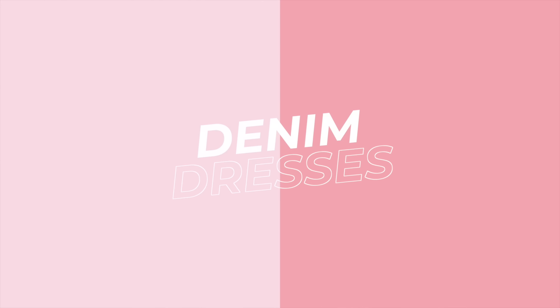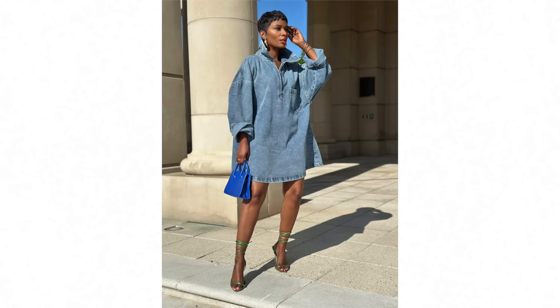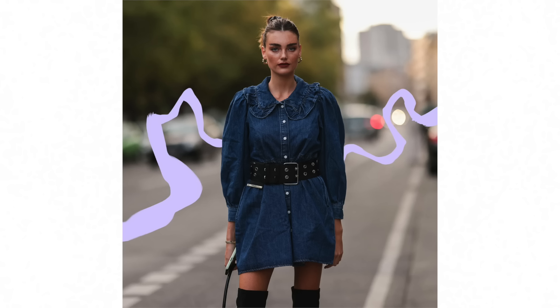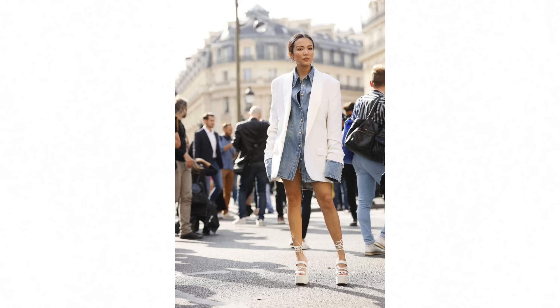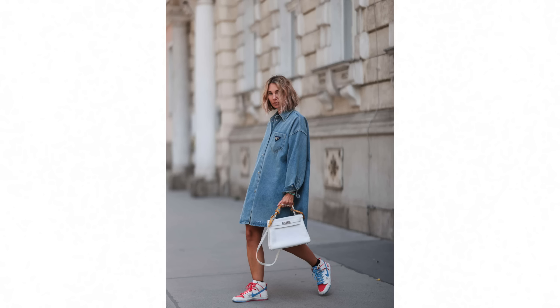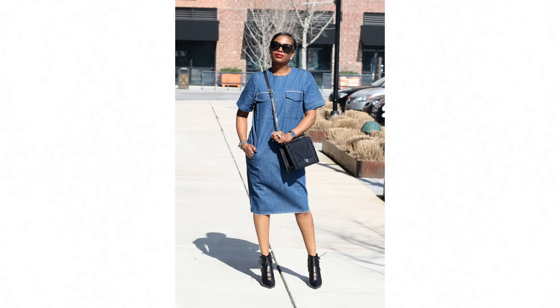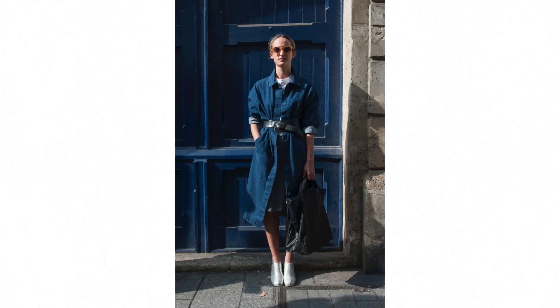Next up, denim dresses are everywhere. We've seen lots of denim over the last couple of years and double denim is very much a happening look — and denim dresses are back. What I've noticed is that these dresses tend to be a deep, dark indigo denim, not lighter wash or distressed styles. They're super versatile, going with any color or accessory you own, and fairly timeless pieces you can hold onto for years. It's been a while since I've seen this type of denim dress and there are going to be plenty of options.